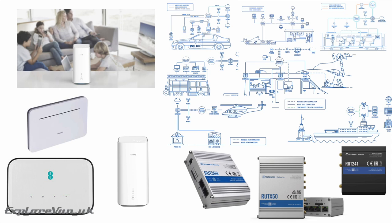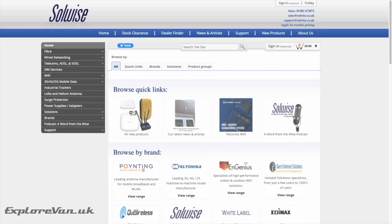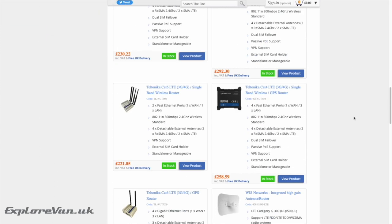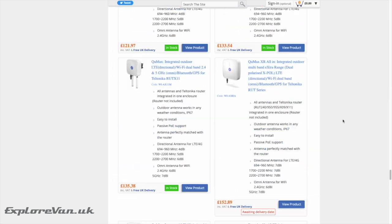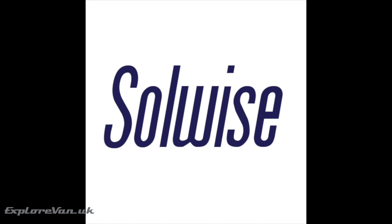This video is brought to you thanks to our friends at Solwise, who are a UK business that brings the best professional mobile internet products together in one place. Their technical expertise and support is, in our opinion, second to none, and we've been very lucky to try out products from the likes of Teltonika, Poynting, and Q Wireless. Solwise very kindly give our viewers 10% discount off their already competitive product range, simply by entering ExploreVan at the checkout. If you're looking for a high quality, professional yet affordable mobile internet solution designed for the harsh life on the road, please check out solwise.co.uk.